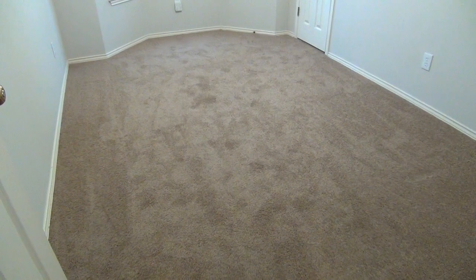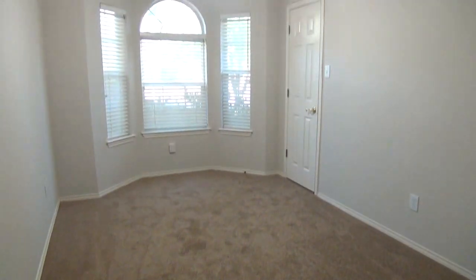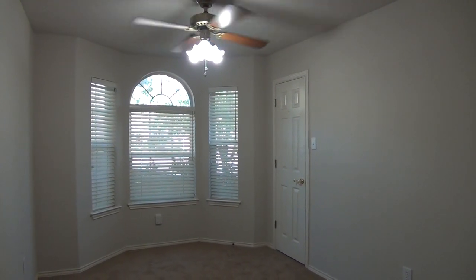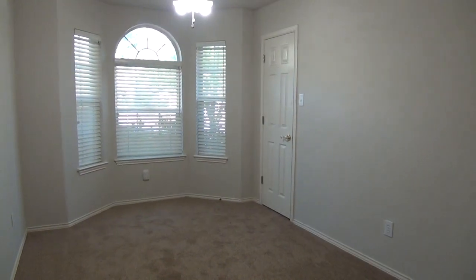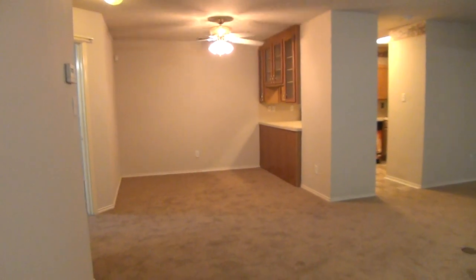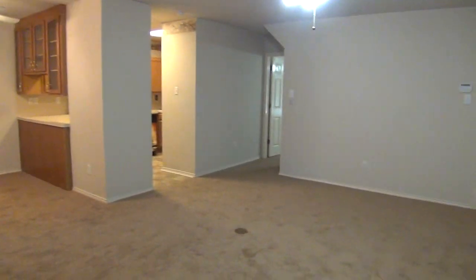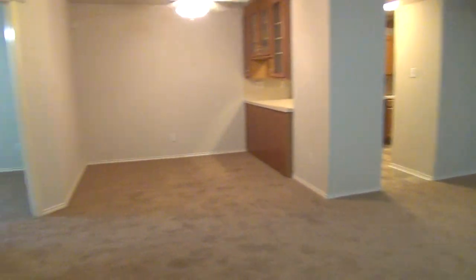We've got new carpet and new linoleum on the entire downstairs. You've got ceiling fans in most of the bedrooms — actually, I think we have it in all the bedrooms. Nice neutral colors and a good size closet there. Right here this would be your dining area and your living room, with the ceiling fan here.